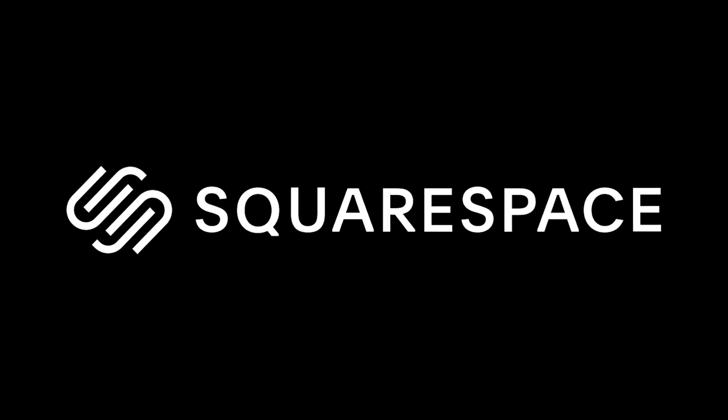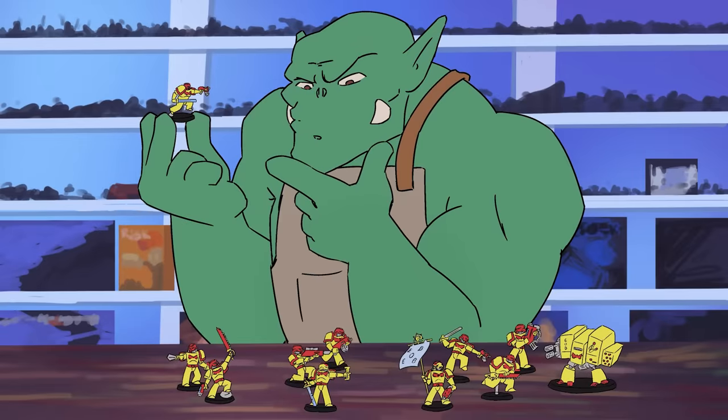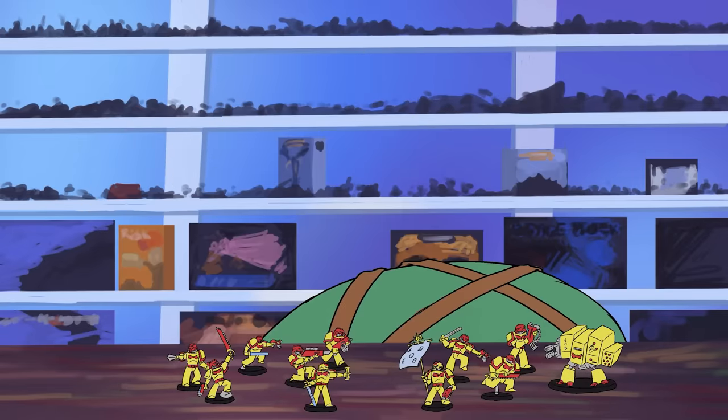This video is sponsored by Squarespace. Hey guys, Jay here. Welcome to Models and Memories Weekly episode 156.